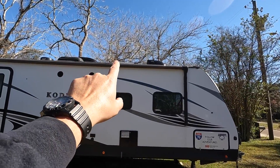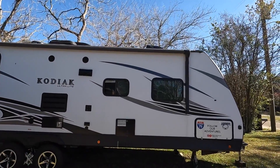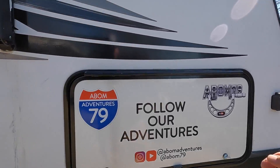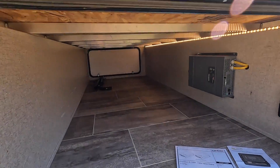I'm going to get up on the ladder so you can see the solar panel and what the install looks like, and then I'll walk you over to the front storage compartment where they mounted the solar controller and the inverter. The controller and the inverter are mounted in our front pass-through storage compartment, so let's check that out.